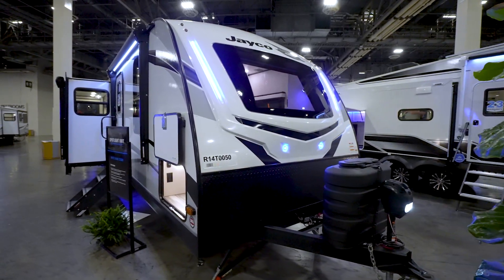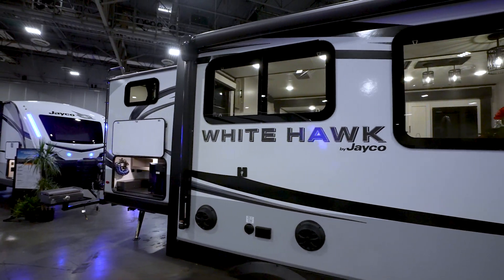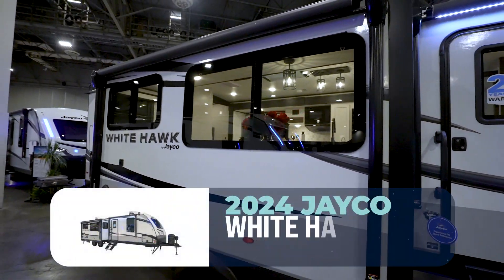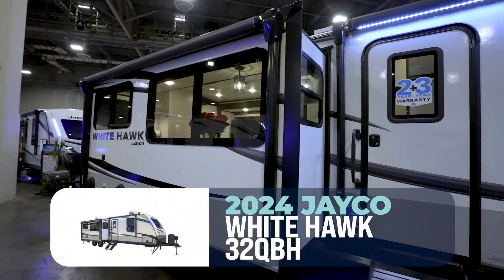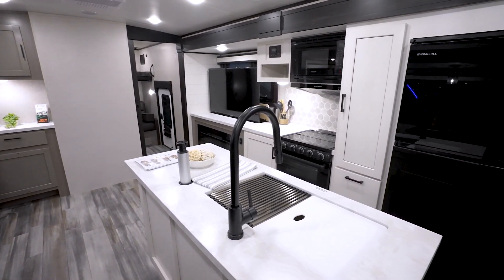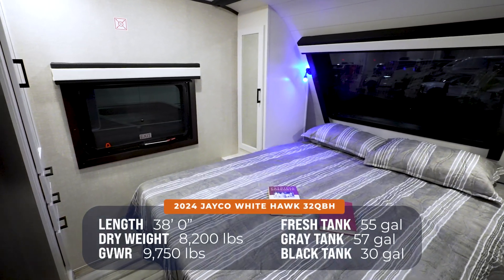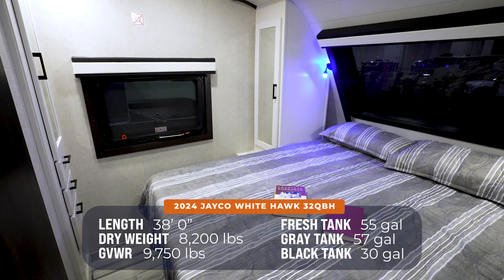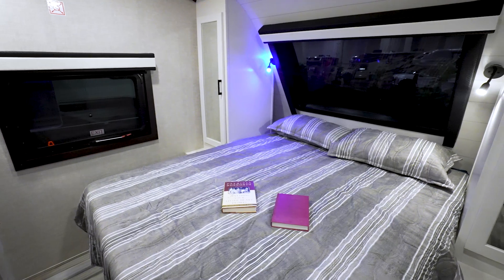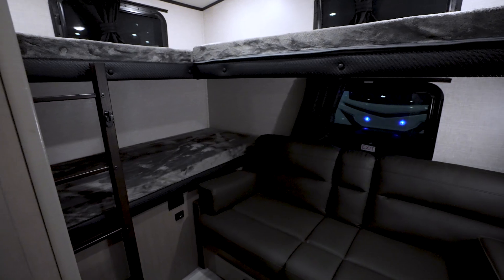Did somebody just transport me to a luxury hotel? It sure does look like it, and it definitely feels like it. This is the all-new Jayco Whitehawk 32 QBH — a gorgeous RV with a new spin on the bunkhouse-styled RV. You're looking at 38 feet long, roughly 8,200 pounds, but can easily sleep up to 10. Let's head to the rear of the 32 QBH and start with the bunk room.